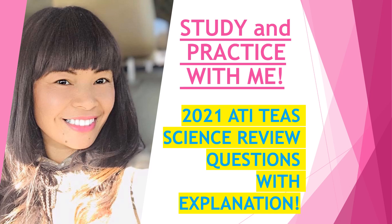Hello everyone, welcome back to my channel. This is Beth from Reality Life Series, and I have been making videos for ATI TEAS exam. In this video, I have prepared 10 review questions about science with explanations included for every question.